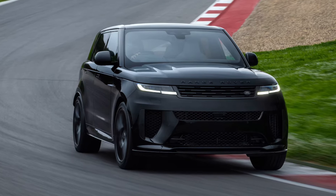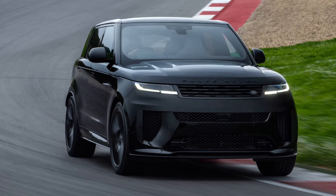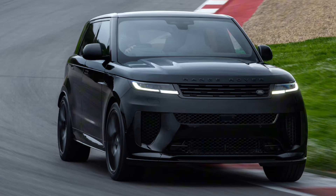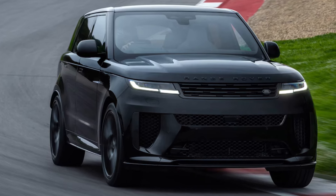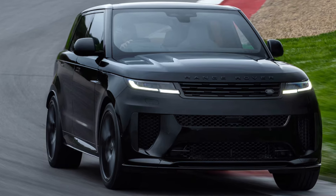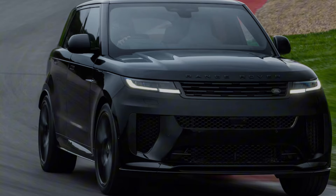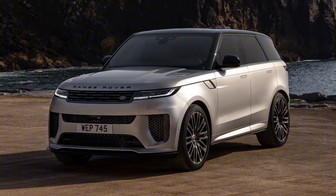The 2024 Range Rover Sport SV is already sold out. Invitation-only customers quickly gobbled up the roughly 600 Edition 1 versions of the high-performance SUV offered for the first model year. Deliveries are underway now. Customers are already waiting as long as a year for the regular Range Rover Sport, so future owners of the low-volume SV variants following this Edition 1 can expect to wait at least that long for their shot at one.